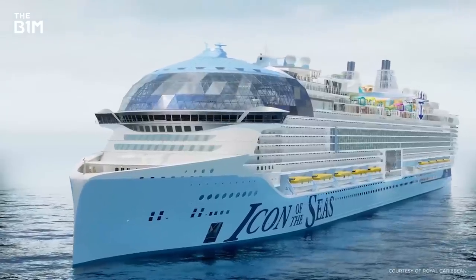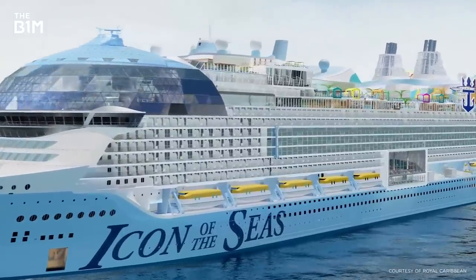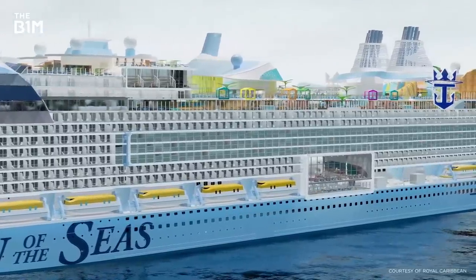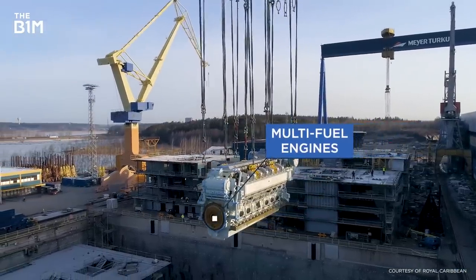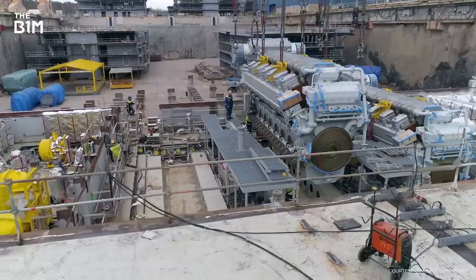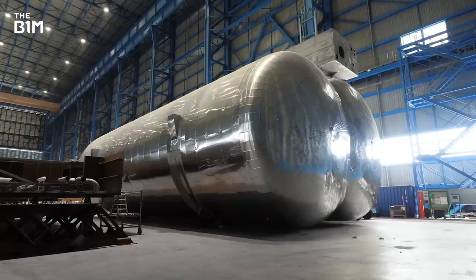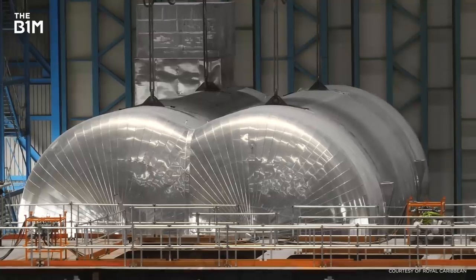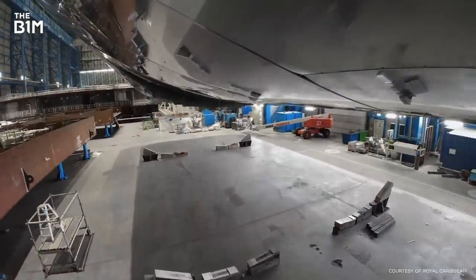You might also be wondering how they keep the lights on for nearly 10,000 people out in the middle of the ocean, when the ship can't connect to the electric grid. Instead, it relies on the Icon's six multi-fuel engines. Unlike other Royal Caribbean ships that use diesel power, the Icon will rely on liquefied natural gas. And in port, the ship saves energy by plugging into local power grids rather than leaving the engine on and burning extra fuel.